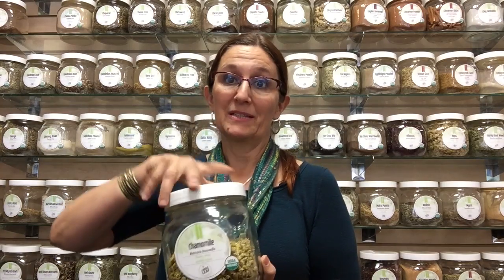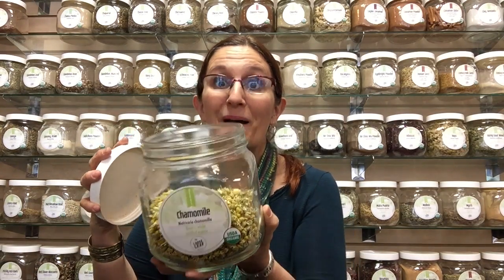Hey, it's Kida with Loose Leaf Tea Market. I want to talk with you about chamomile. Everybody knows about chamomile tea and it's got a reputation for being relaxing, and it smells really, really good. It is relaxing for adults, mildly so, and for children it's definitely relaxing.